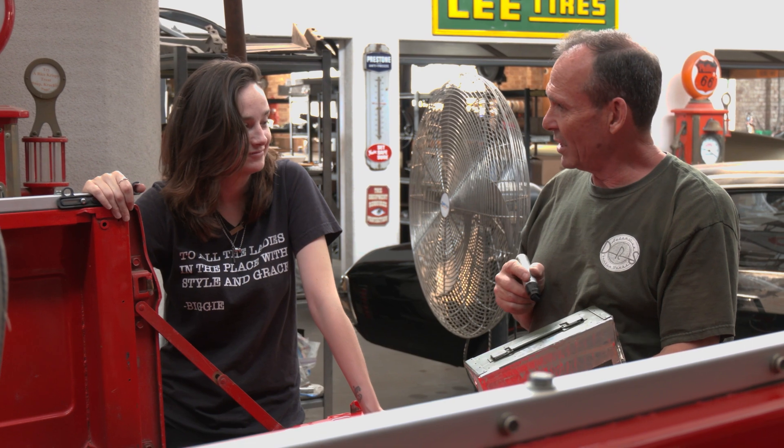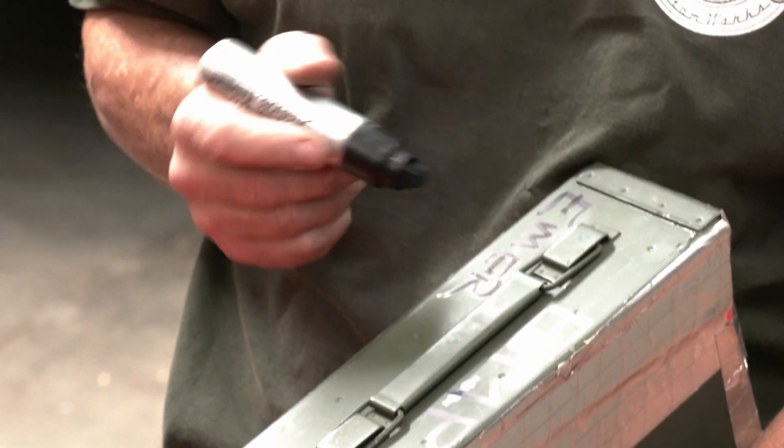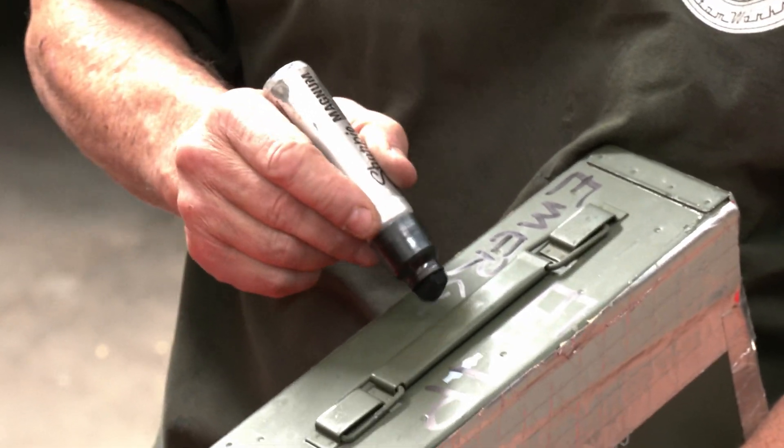Open in emergency. Emergency use only. You should have written 'tampons' on it — people would have left it alone.